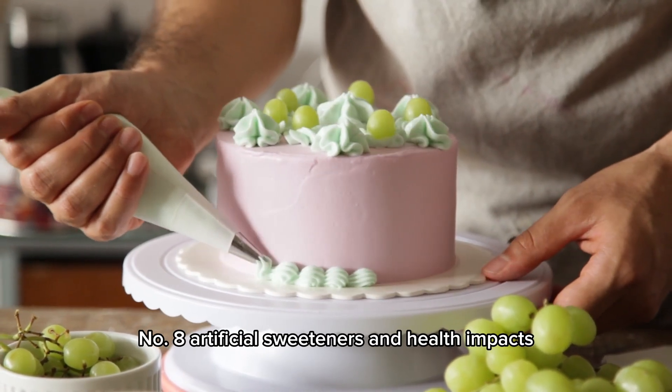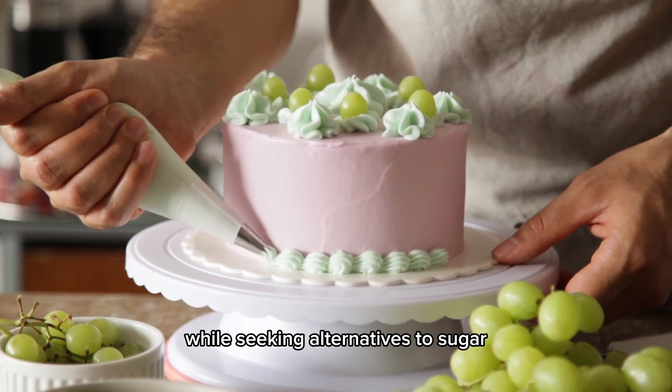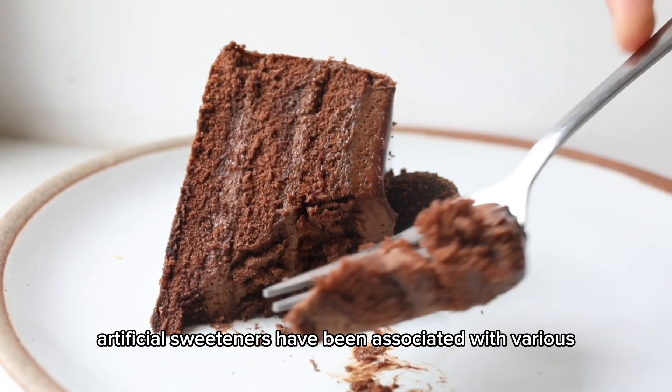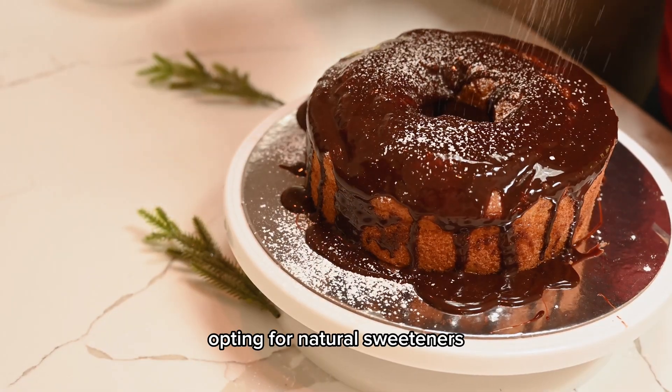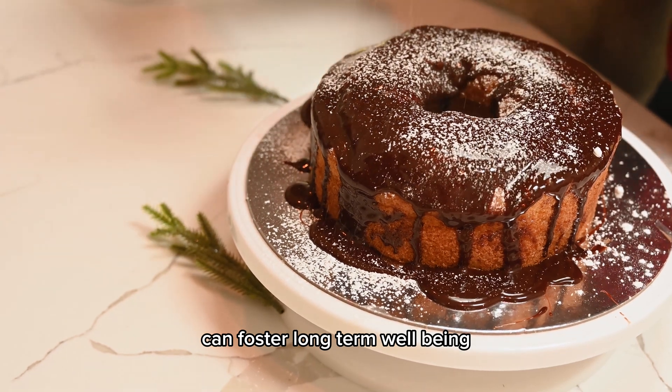Number 8: Artificial sweeteners and health impacts. While seeking alternatives to sugar, artificial sweeteners have been associated with various health concerns. Opting for natural sweeteners or moderating sugar intake can foster long-term well-being.